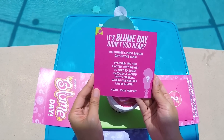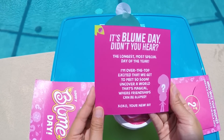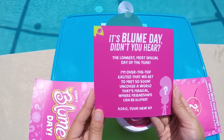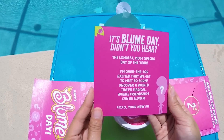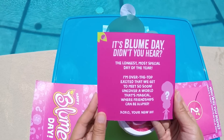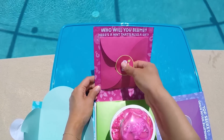It's a message! It's Bloom Day, didn't you hear? The longest, most special day of the year. I'm over the top excited to meet you so soon! Uncover a world that's magical where friendships can be bloomed. XOXO, your new BFF! I'm so excited to meet you too!